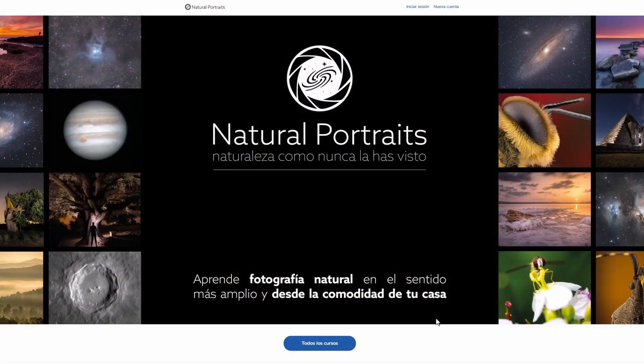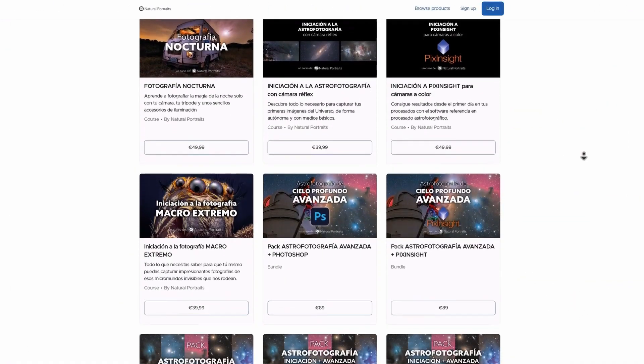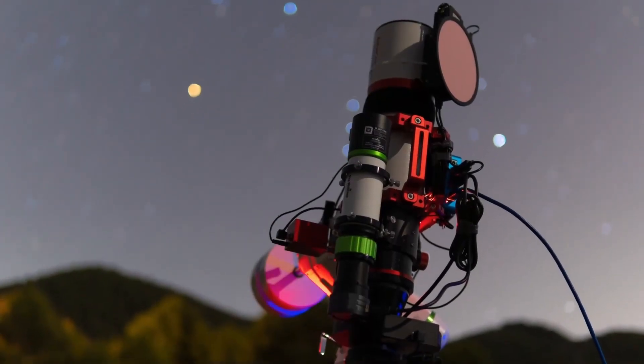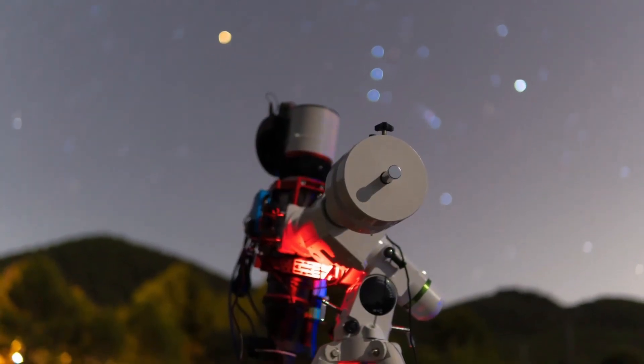I'd like to remind you that if you also want to start photographing the universe the same way I did from the very basics, with just a camera and a simple star tracker mount, you have the Natural Portraits Academy courses available to you — from setups as simple as this one to the most advanced equipment you can imagine. In the description of this video you'll find the link.